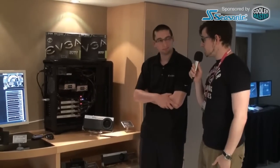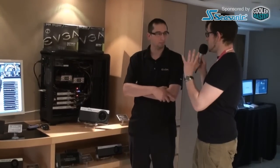Hey guys, this is Moritz. We are from Taipei Computex 2012 at EVGA. With me is Jacob, and what we have here is one of the new graphics cards coming up from EVGA called the GTX 680 Classified. Can you tell us something about this product, like how does it position in your lineup and how does it perform?